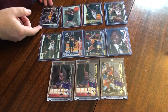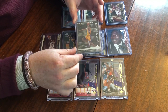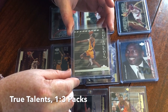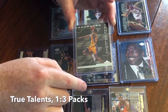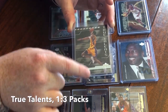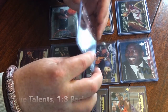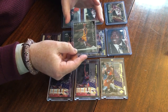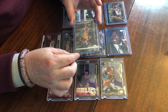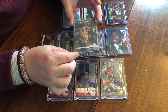Getting into the regular packs — starting out here we've got True Talents. This is a Kobe at 1-in-3 packs. Not a ton of value here, kind of a simple design. Something that you can get with a lot of different star players — some silver foil, but not holo. It is a cool card with a nice action shot of Kobe. Pretty simple on the back as well, but a clean design. Max you're looking at on a card like this is about $5, but in most cases these go for a buck or two.